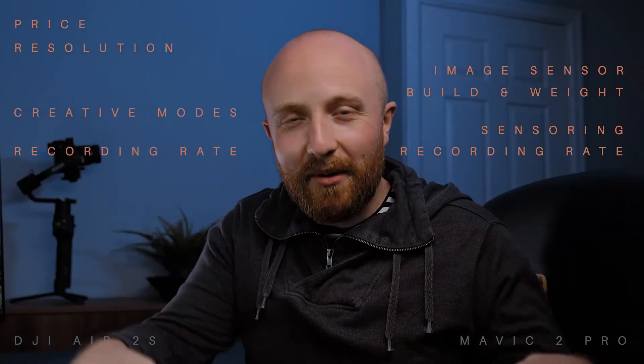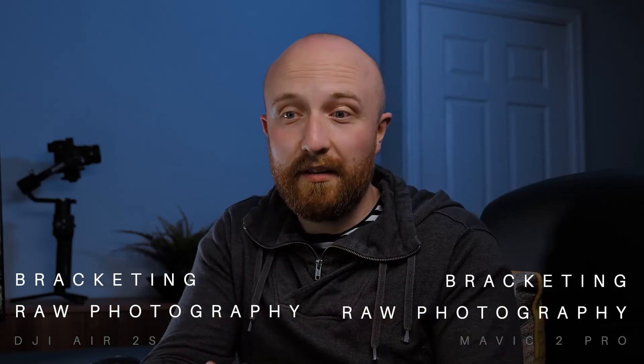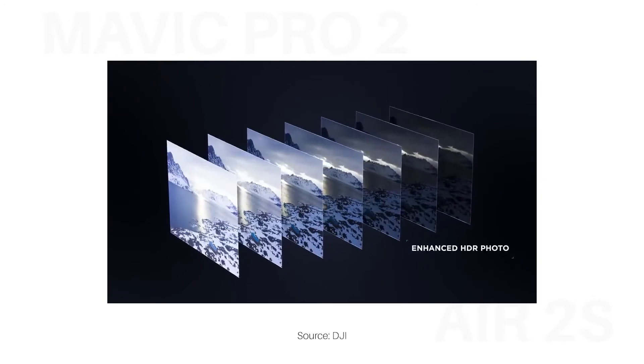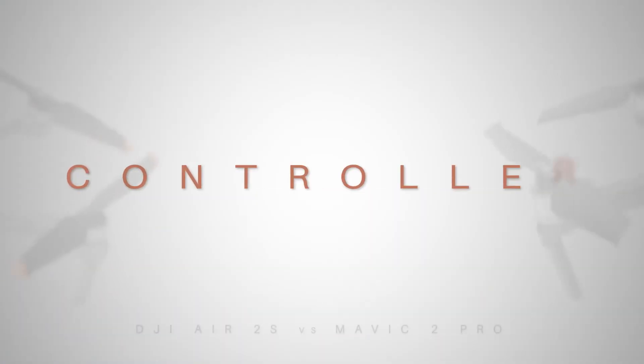Both drones can also take photographs, not just video. I'm predominantly a video person but it's nice to have the photography option. They have pretty much the same capabilities, but one nice feature is that as well as shooting in RAW, both support auto exposure bracketing — meaning if you want to dabble in HDR photography, it can take up to seven images at a time with roughly a 0.5-stop exposure difference between each image.